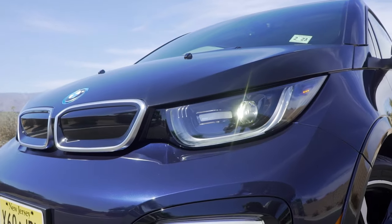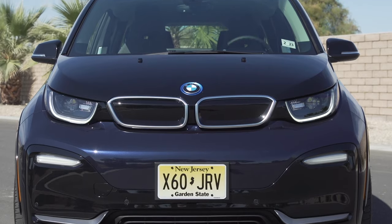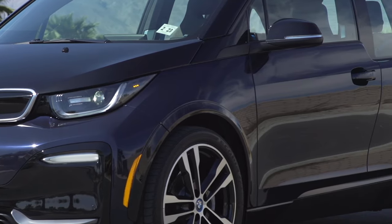This BMW EV is dripping with character and personality. Driving an EV is about taking a different path, and the i3 is definitely different, even among other electric cars.